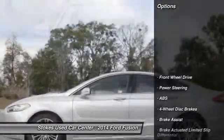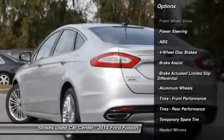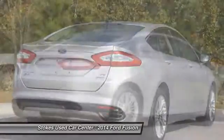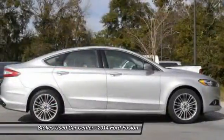Here are some of this vehicle's great options: keyless entry, traction control, steering wheel audio controls, anti-lock braking system, stability control, Bluetooth, power steering, adjustable steering wheel, driver airbag, and cruise control.